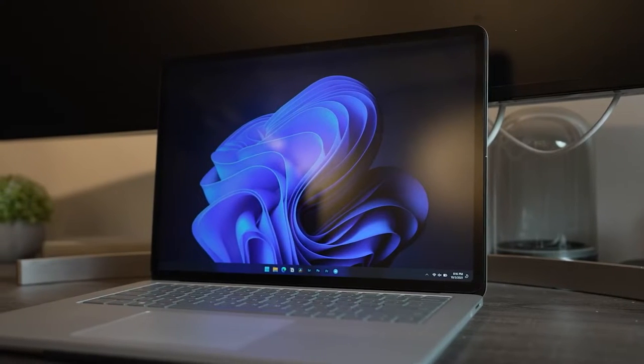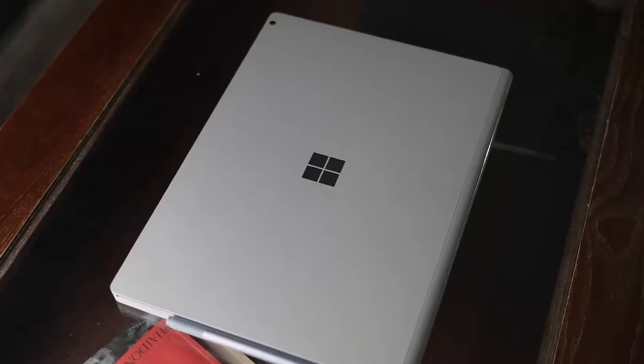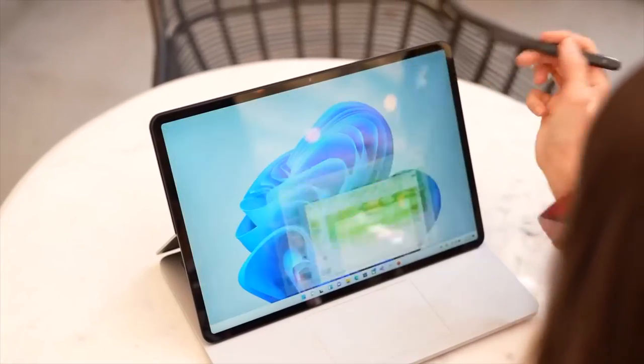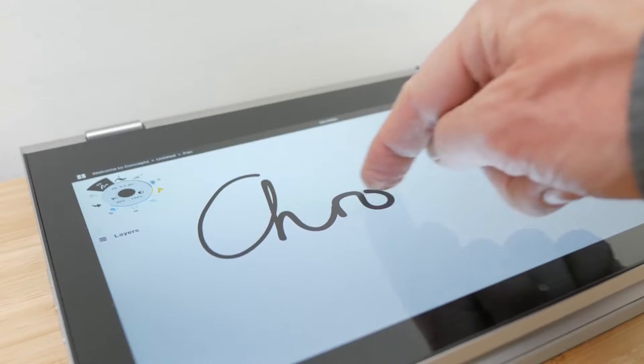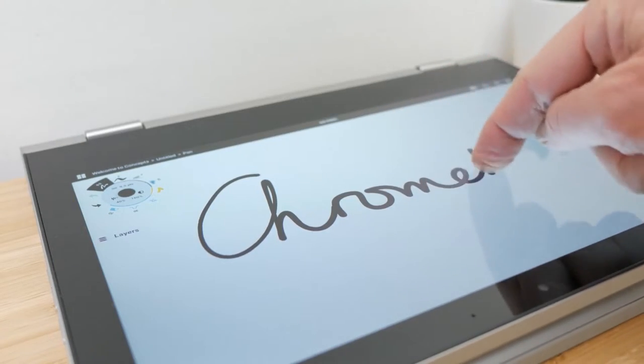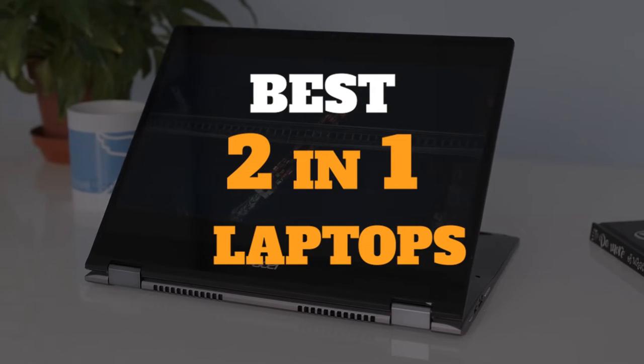If you want to use a stylus for notes or drawings, your best bet is to buy a 2-in-1 laptop. These convertible laptops, which feature a touchscreen, give you more to work with than just a boring old touchpad, allowing your creative juices to flow. In this video, we've gathered some of the best 2-in-1 laptops for you to choose from.